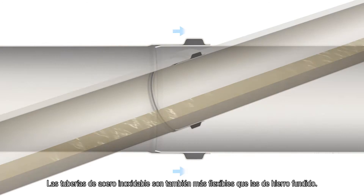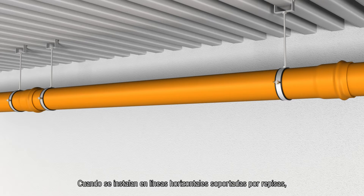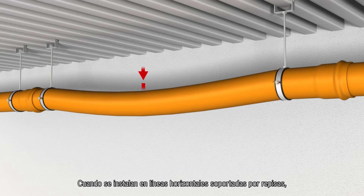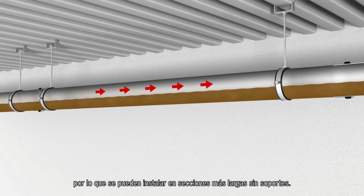Stainless steel pipes are also more flexible than cast iron alternatives. When installed in horizontal lines supported by brackets, Akko stainless steel pipes do not flex as much when subjected to gravity, so they can be installed in longer, unsupported sections.